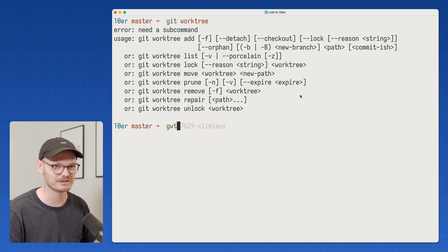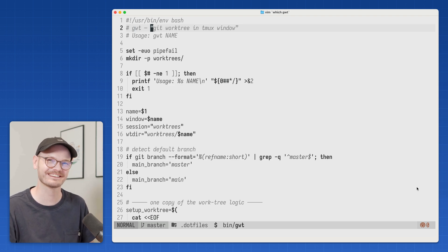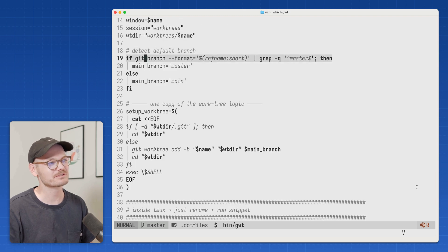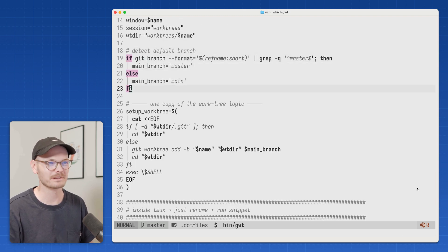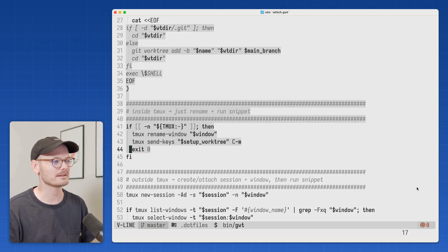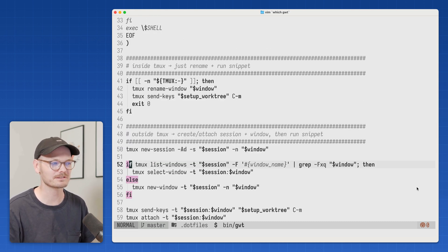You use it with GWT, then a name. Taking a look inside the script, you'll see that it's actually fairly simple — the smart quotes will give away the fact that I've been working with LLMs on this. It just sets up a few variables, tries to figure out if your main branch is called main or master, then has some shared Git Worktree commands. Basically, if you're running inside Tmux, it renames the window. If you're running outside Tmux, it sets up a new session and window instead. I'll share this and other scripts in the description.